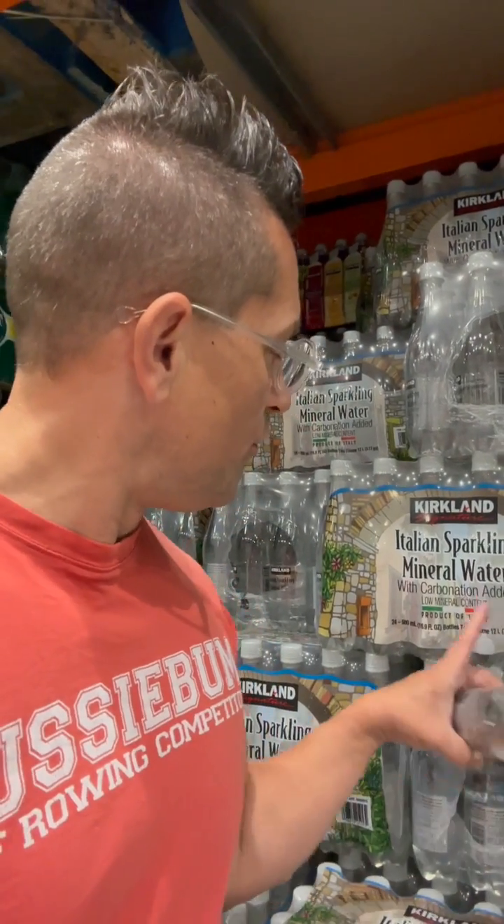The fun part is, the low mineral content water actually has way more electrolytes dissolved than Smart Water has — even 10 times more than Smart Water. Why is it like that?